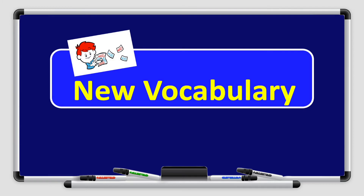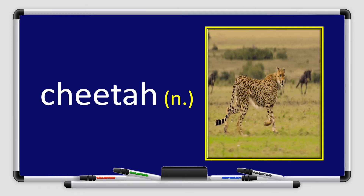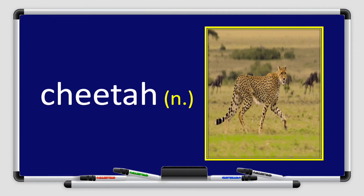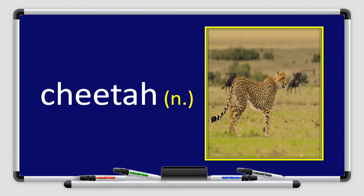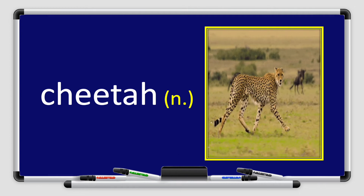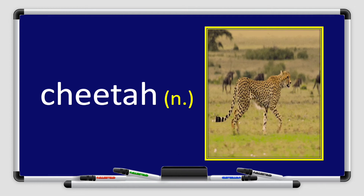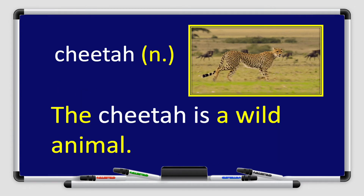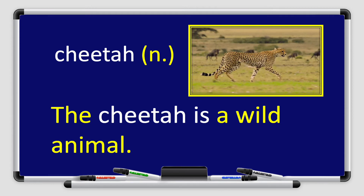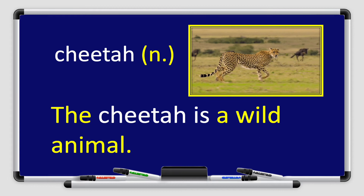Now let's start with the new vocabulary. Listen carefully. Our first word is cheetah. Cheetah is a noun. Look at the picture — I can see a cheetah. Let's use the word cheetah in a sentence: Cheetah is a wild animal. Can you use the word cheetah in a sentence? I'm sure you can.